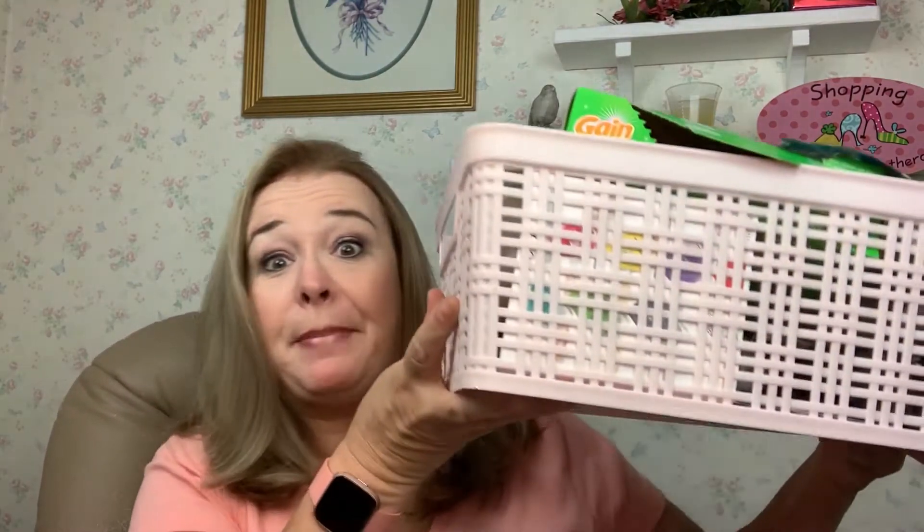Hello, this is Stephanie, and again you've made your way to my channel, Saving with Stephanie J. Well, it's that time of the month again, and we are going to talk about the empties. These are the products that I have used in the month of July, and I'm going to tell you: would I buy them again? Did it work for me? Did I like it? Was it worth the money? Here we go — you ready?